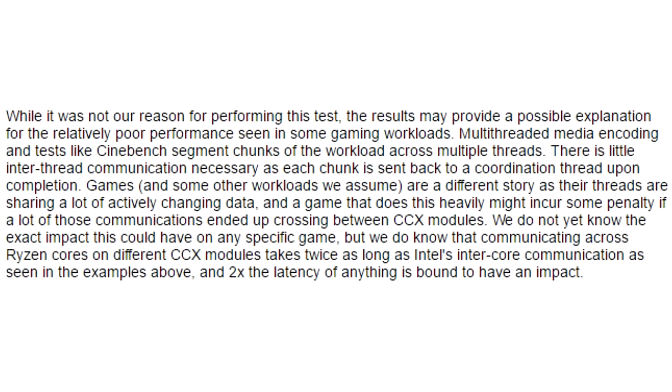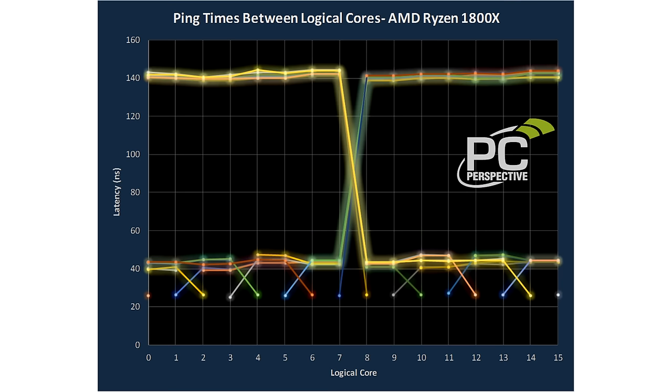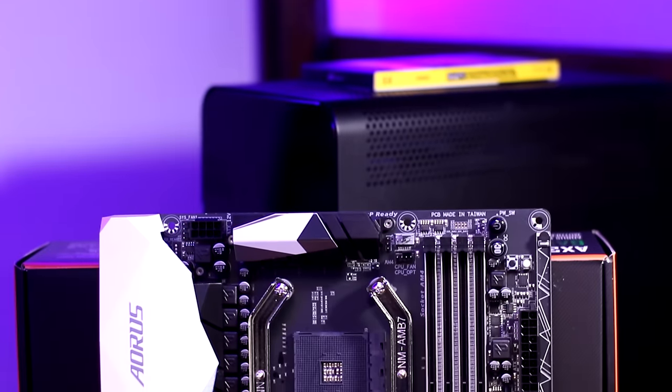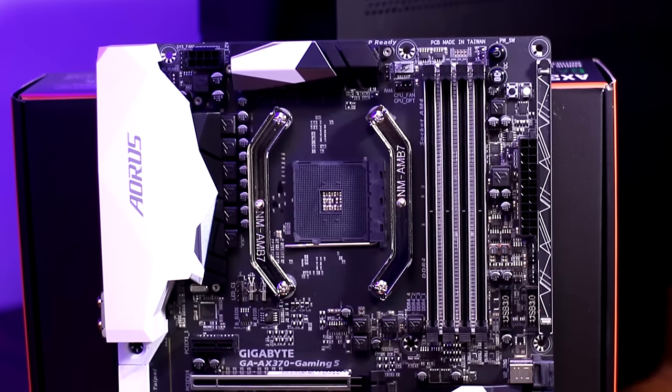Apparently the communication between AMD's core complexes has twice the latency of Intel's, which is why the R7 series could be behind Intel in gaming. A possible way to alleviate the difference is by running faster memory to reduce the latency between the core complexes. The weirdest part is that there are so many memory issues right now on the AM4 platform. Most AM4 motherboards support up to 2667 MHz of memory, and although you can overclock to reach higher clock speeds, those are not officially supported — and sometimes when you overclock to the 3000s or higher, it just doesn't work.